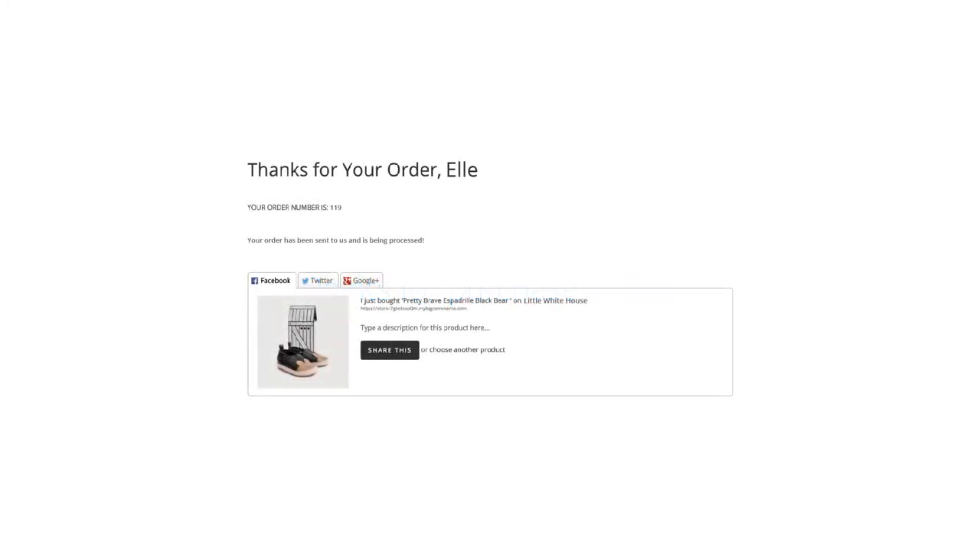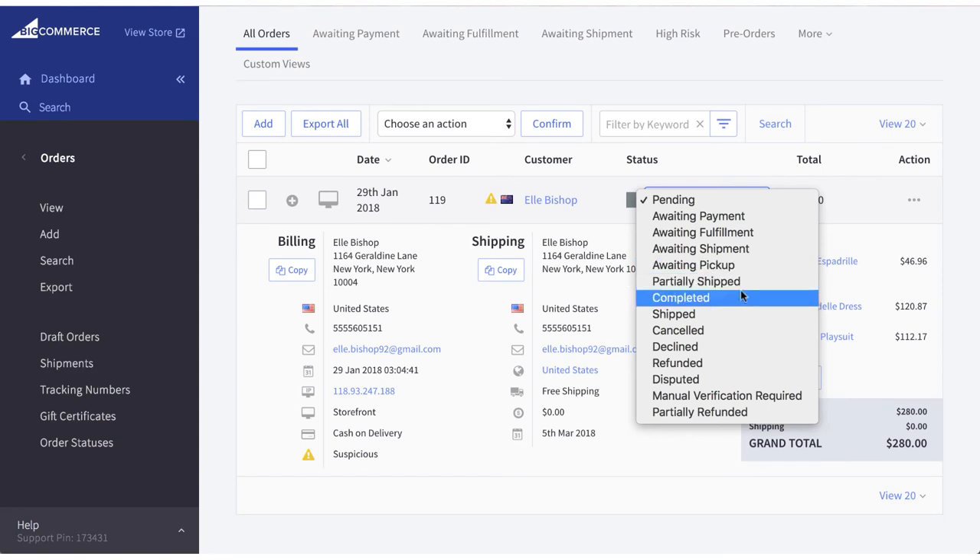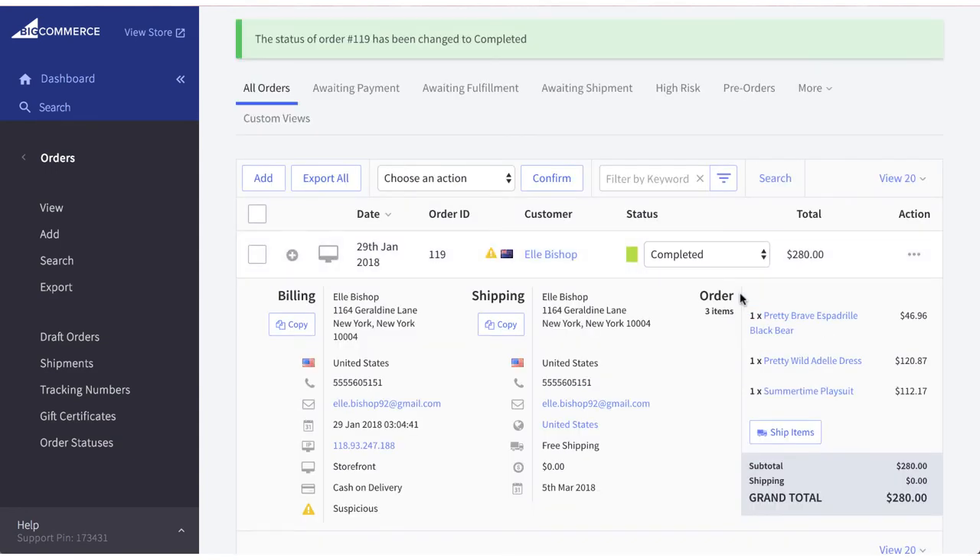Members earn points for their online orders automatically. Your loyalty program settings dictate when members get their points. In this case, points are rewarded once the orders are marked as completed in BigCommerce.